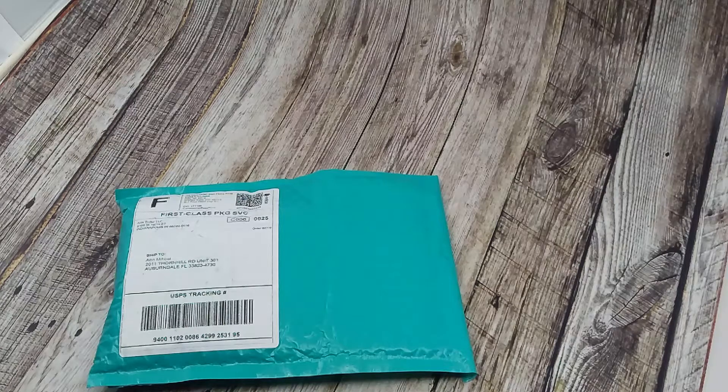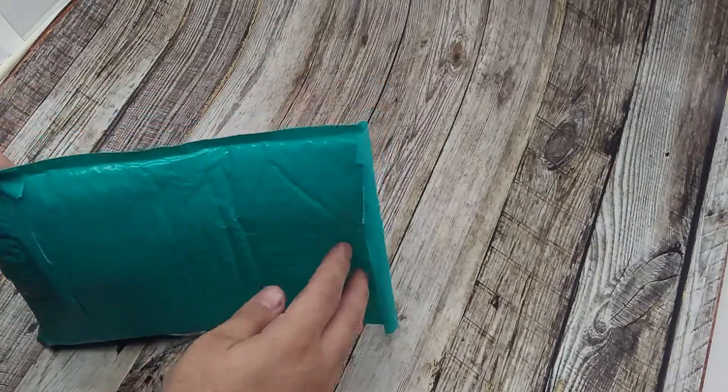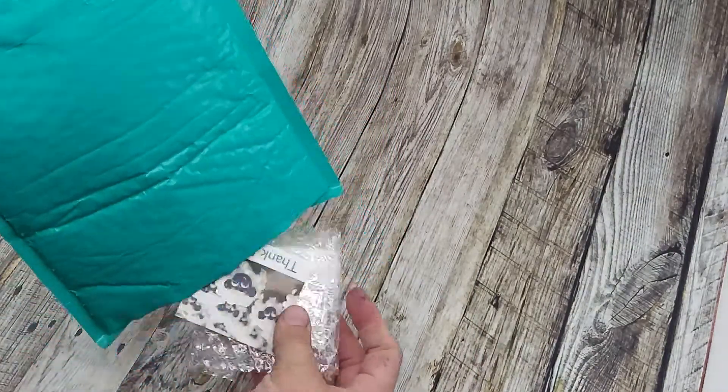Hello and welcome back again. This package is from Ann Tudor LLC. She is a glasswork artist. I have purchased from her in the past — you have seen those.